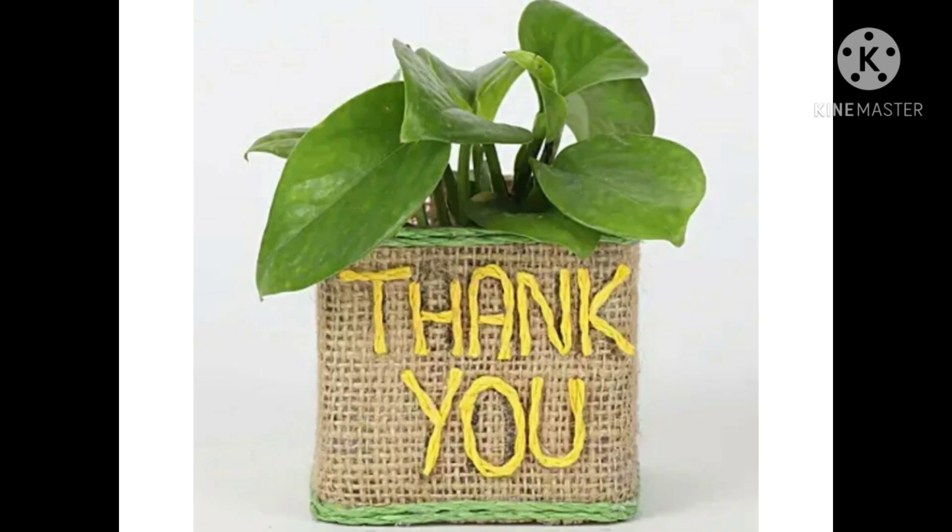Thank you for watching my video. If you like my video, please like, share, and subscribe to my channel. Thank you.